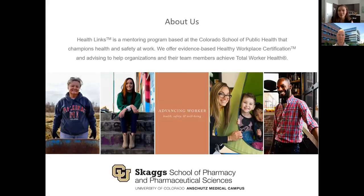A little bit about us — hopefully most of you are familiar with HealthLynx already, but in case you're not, we are a mentoring program based at the Colorado School of Public Health that champions health and safety at work. We offer evidence-based healthy workplace certification and advising to help organizations and their team members achieve total worker health. We are also partnering with the Skaggs School of Pharmacy today, which is just down the road, so we're really excited to have them on board for this webinar.